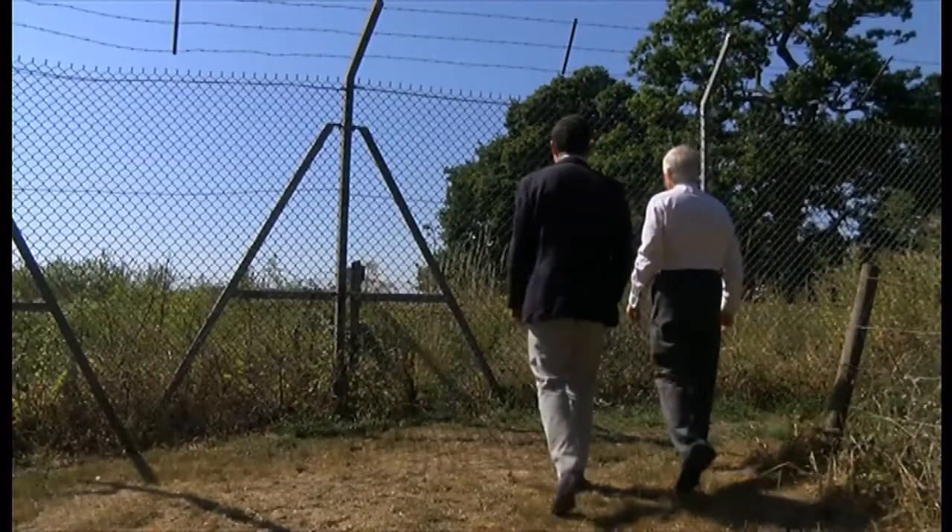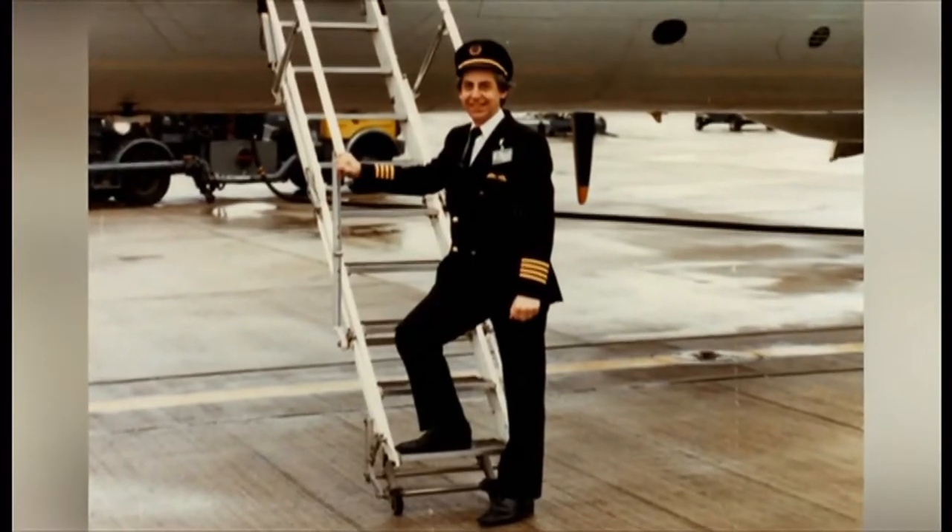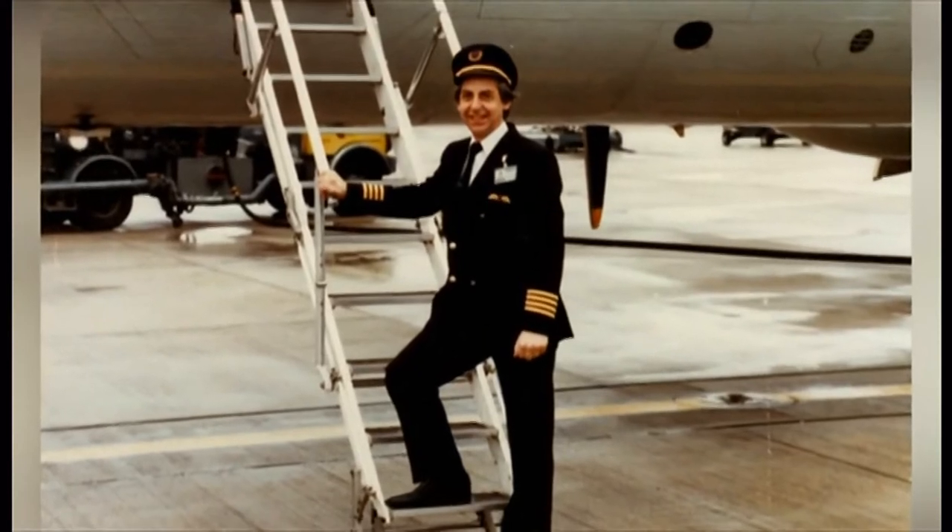Retired pilot Clive Greaveson, who actually flew that particular airplane, wants to save it. Asked why it should be saved, he says: "It's part of our heritage. Once it's gone, it's gone."